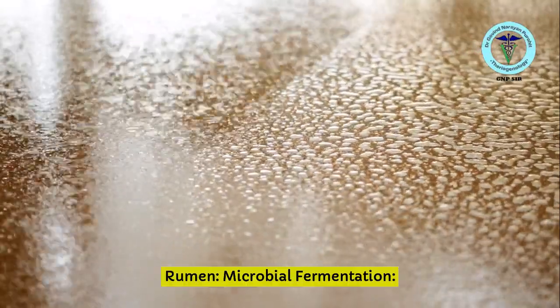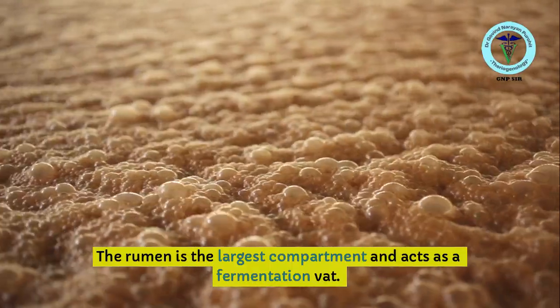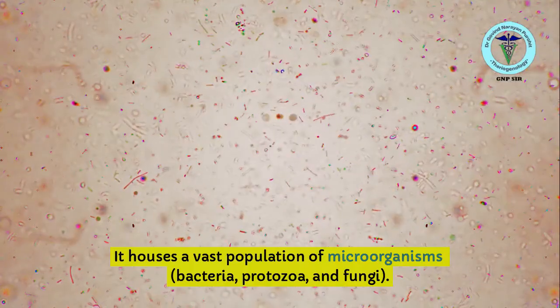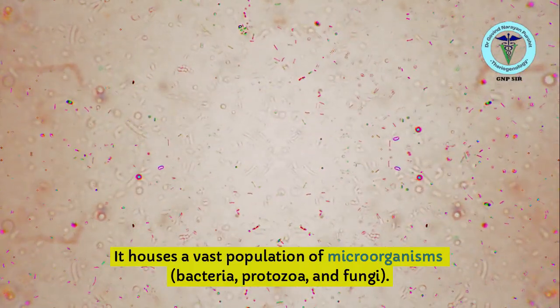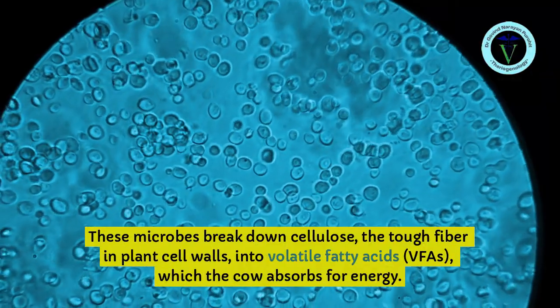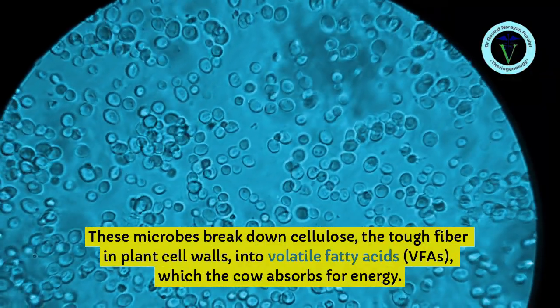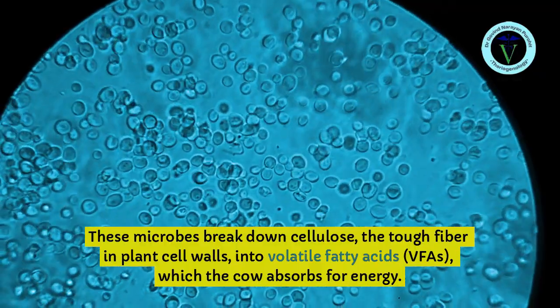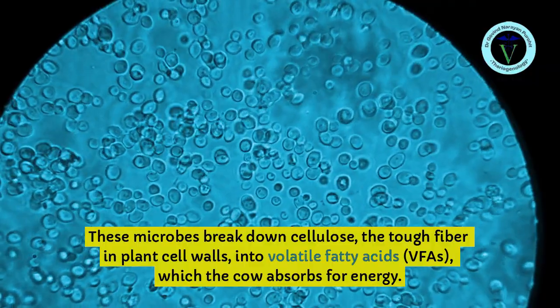Rumen — Microbial Fermentation: The rumen is the largest compartment and acts as a fermentation vat. It houses a vast population of microorganisms — bacteria, protozoa, and fungi. These microbes break down cellulose, the tough fiber in plant cell walls, into volatile fatty acids (VFAs), which the cow absorbs for energy.